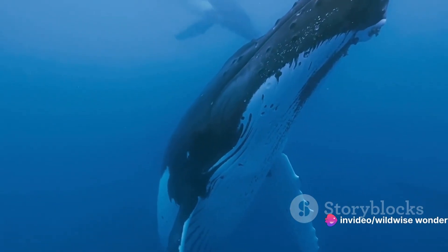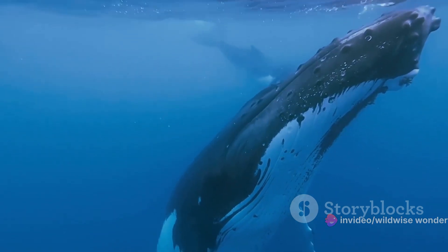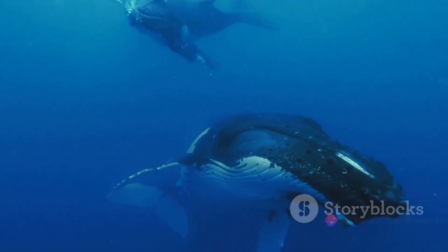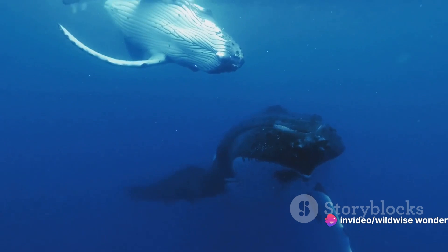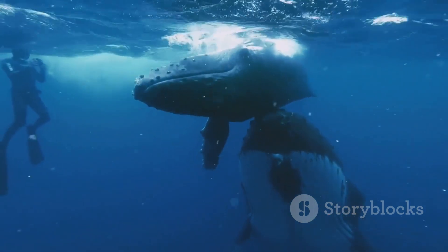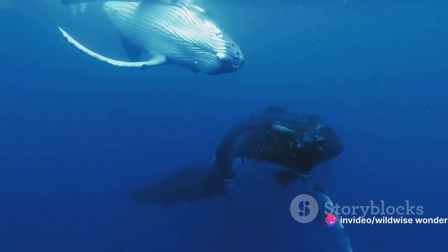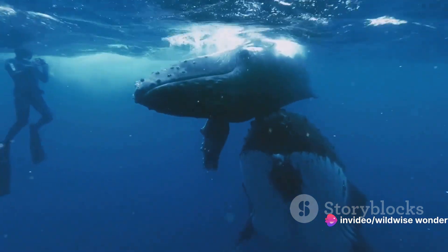But the bubble net is only half the story. To successfully trap their prey, the whales need a way to drive the fish into this net. That's where their powerful voices come into play — emitting a series of loud, complex calls, the whales create a wall of sound that pushes the fish upwards and into the bubble net. It's a symphony of survival, a chorus of cooperation that results in a feast. As the panicked fish swarm upwards, trapped by the bubbles and driven by the sound, one of the whales lunges upwards, mouth agape, and in a single gulp swallows a banquet of fish — a reward for their clever teamwork.